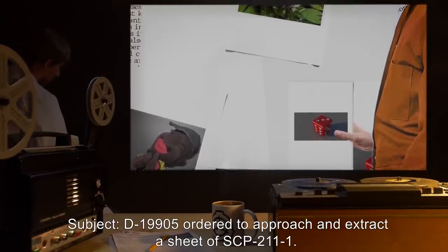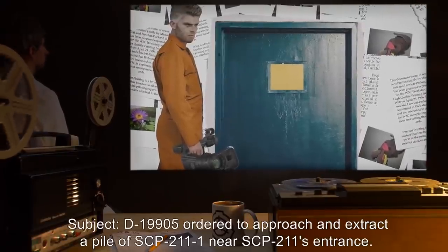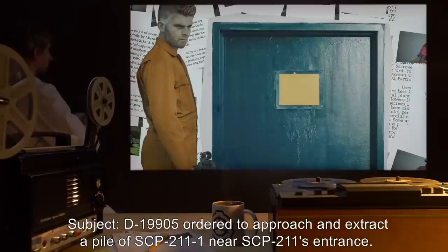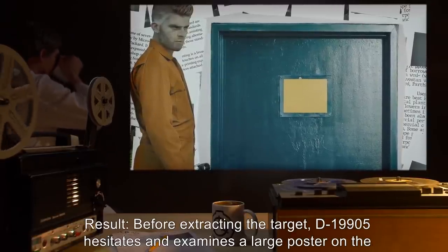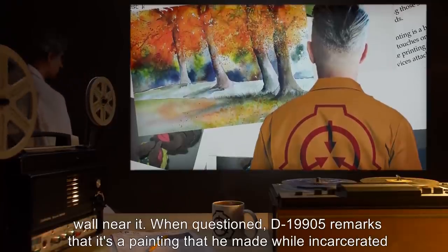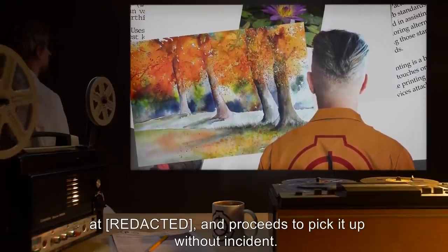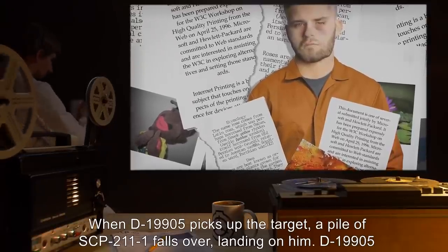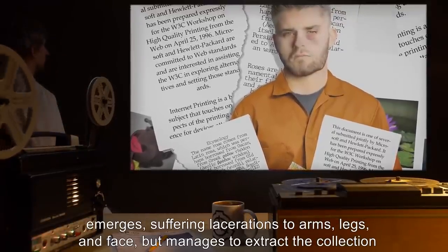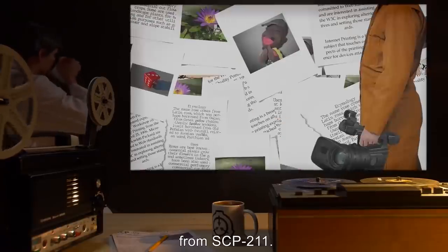Video Log Two: Subject D-19905, ordered to approach and extract a sheet of SCP-211-1. Result: No response. Page appears to be [data expunged]. Video Log Three: Subject D-19905, ordered to approach and extract a pile of SCP-211-1 near SCP-211's entrance. Result: Before extracting the target, D-19905 hesitates and examines a large poster on the wall near it. When questioned, D-19905 remarks that it's a painting that he made while incarcerated. He then proceeds to pick it up without incident. When D-19905 picks up the target, a pile of SCP-211-1 falls over, landing on him. D-19905 emerges suffering lacerations to arms, legs, and face, but manages to extract the collection from SCP-211.